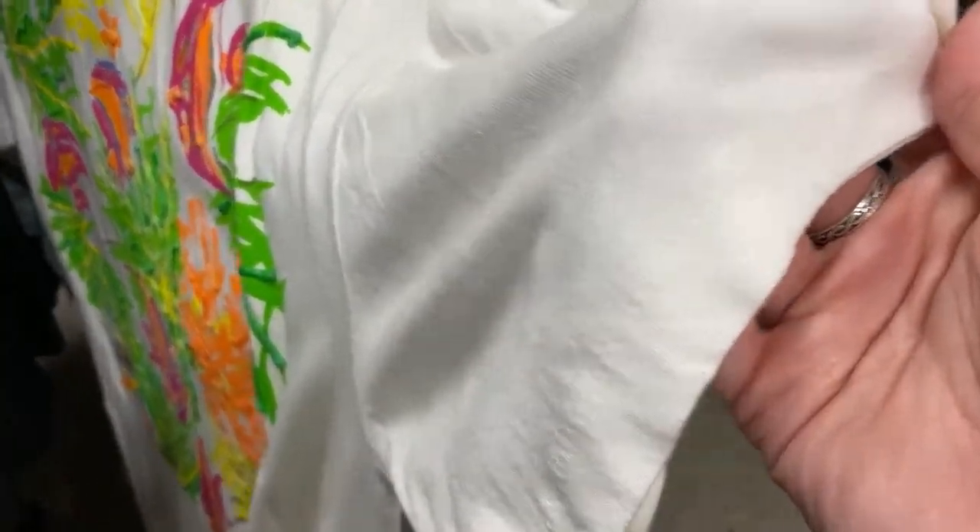This is a really funky vintage 90s Gitano shirt. I did not get it, but I just thought it was cool so I wanted to show you guys.